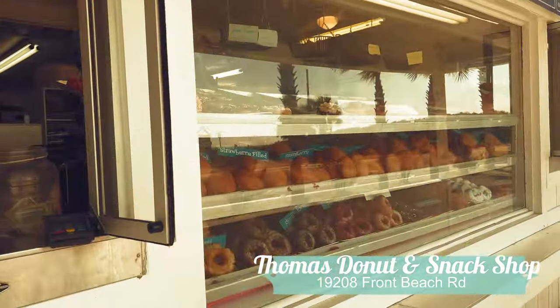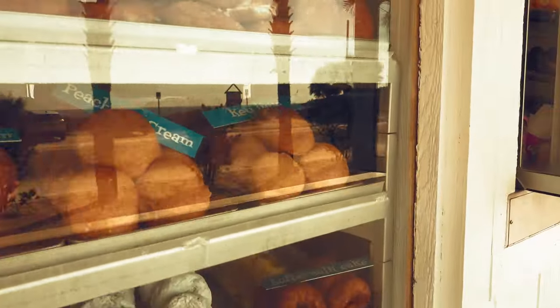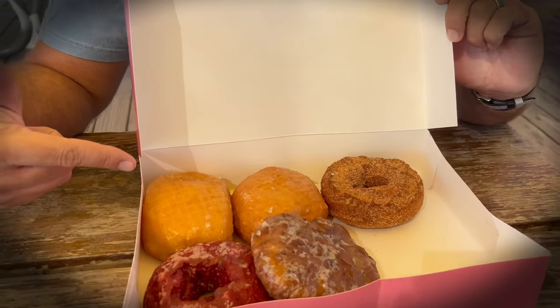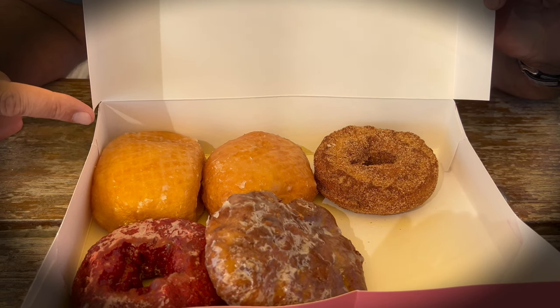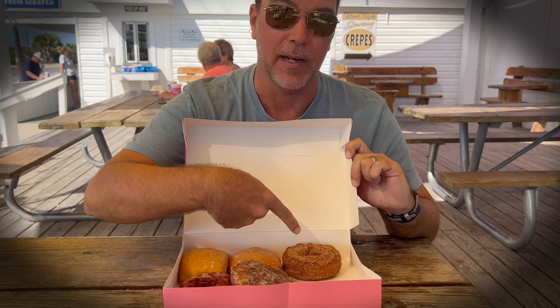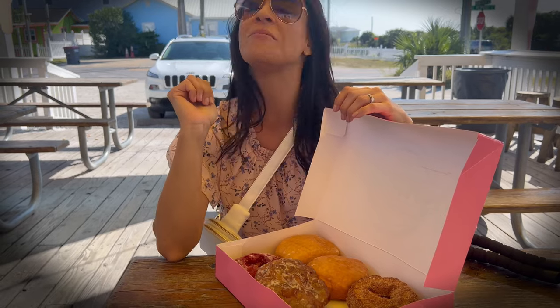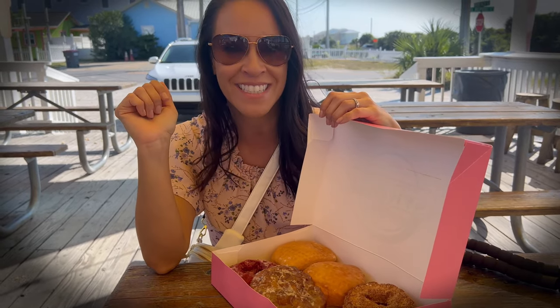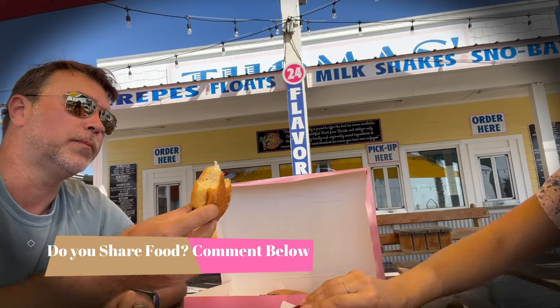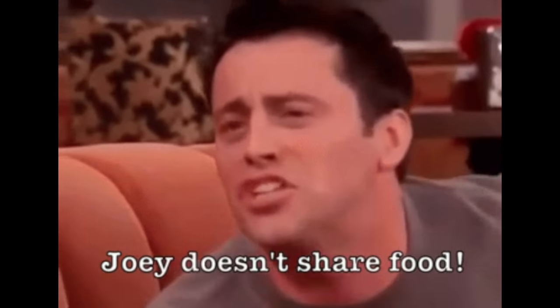Thomas Donut and Snack Shop — since 1971. Window service, picnic tables, and some of the best donuts we've had. Of course there's a key lime filled donut here — I had to try that one. I got a cinnamon sugar. I'm a red velvet girl so I got the red velvet, and I also love lemons so I got the lemon filled. Do you share food? Comment below — Joey doesn't share food!